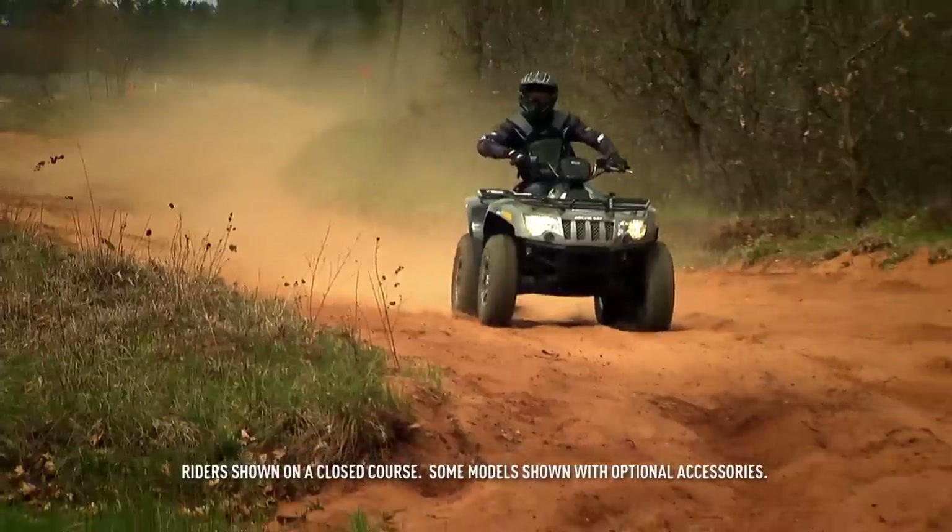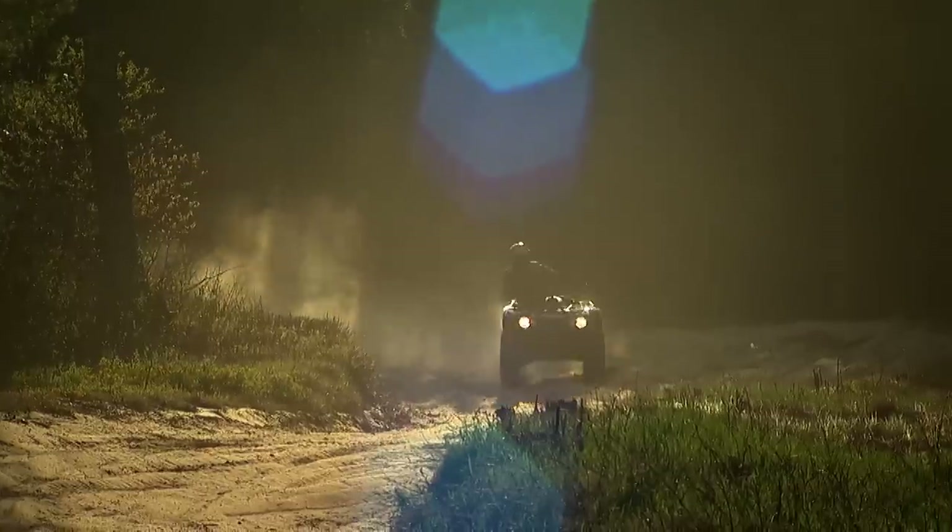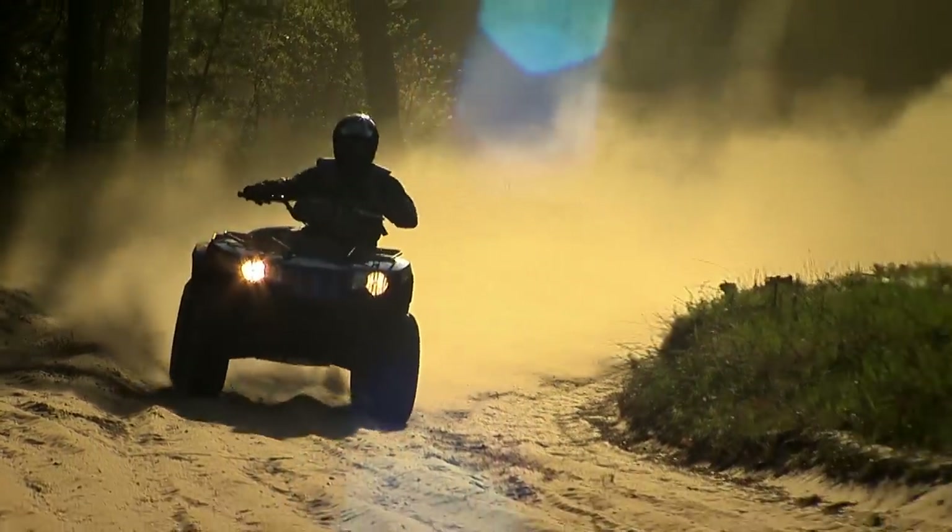There you have it. Now you get to experience it. Find out what it feels like to ride a new Arctic Cat ATV. You never knew you could be such a capable rider.